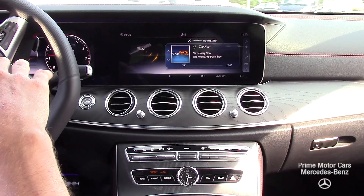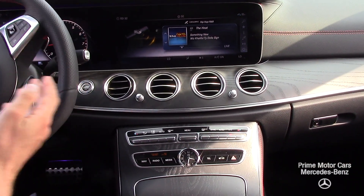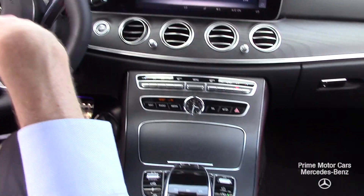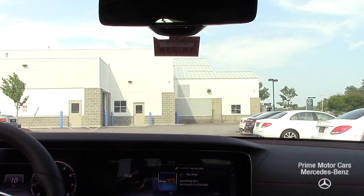Along with that black dash, we have the black leather with the red contrast stitching, as I mentioned before. You can see it inside the steering wheel, along the top of the dash, and the seats as well. It gives it a really sporty look that still keeps a very calm and classic Mercedes kind of look to it as well.